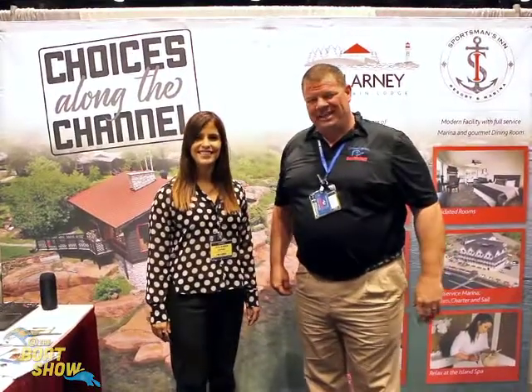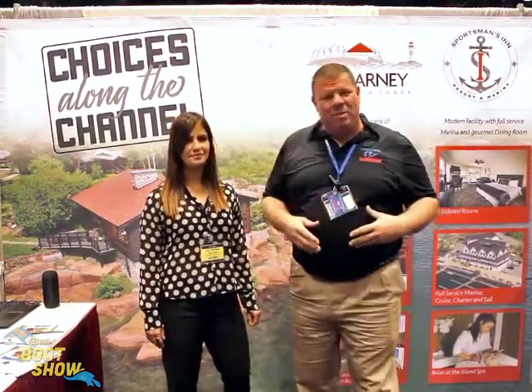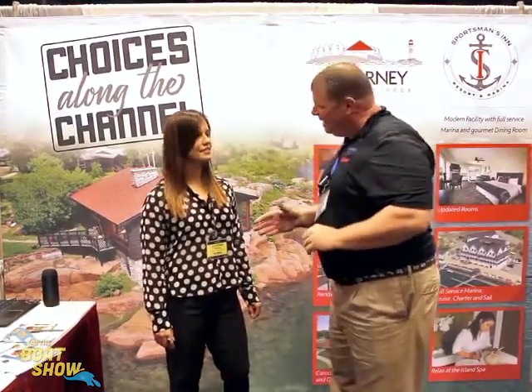Hey guys, Eric Collier, publisher of Great Lakes Scuttlebutt Magazine, and I'm excited to be down at the Chicago Boat Show right here at McCormick Place, downtown Chicago. I love this show — by far one of the best boat shows here in the Great Lakes. While I'm here I'm wandering around, looking for some new and exciting things to report on. And I ran across our friends up at Killarney Mountain Lodge and I'm here with Juliana.